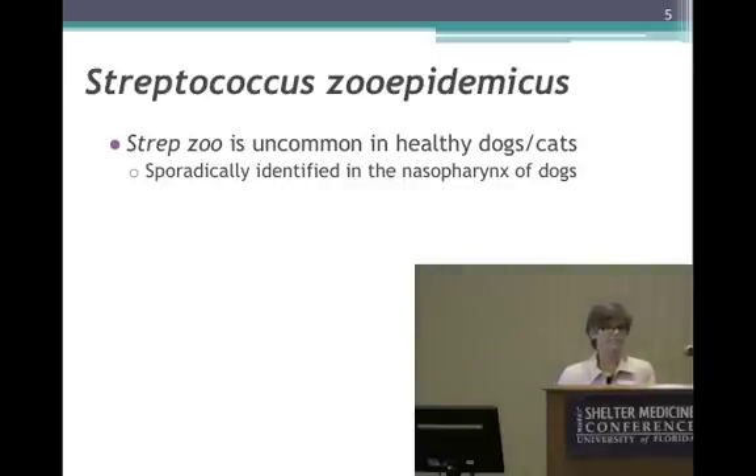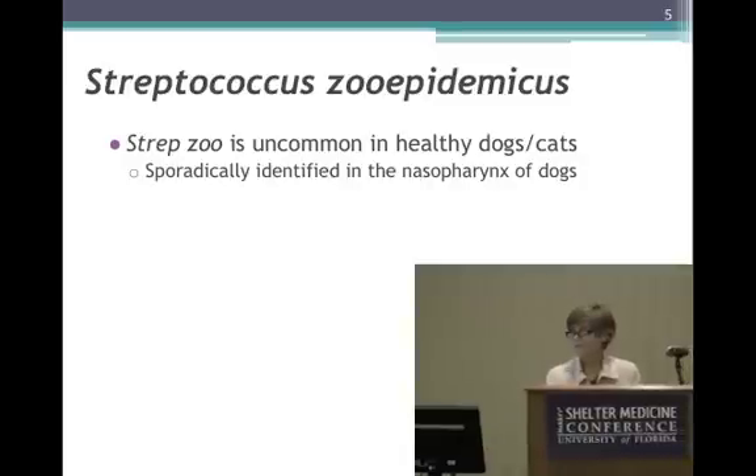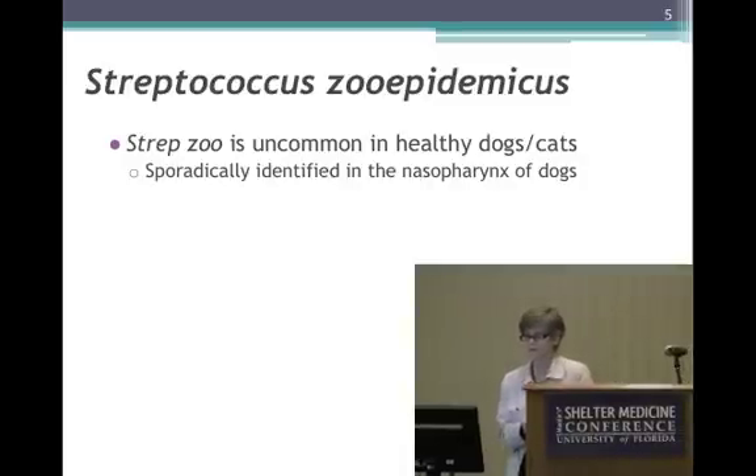What about dogs and cats? Is Strepzoe a natural inhabitant of the skin, respiratory tract, or urogenital tract in healthy dogs and cats as it is in horses and ruminants? So far, no. It is a very uncommon event to find this bacterium colonizing a dog or cat. There have been only a few sporadic reports of finding Strepzoe in the nose or pharyngeal cavity of healthy dogs and cats.